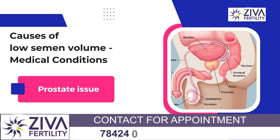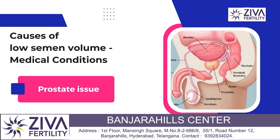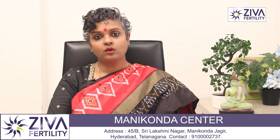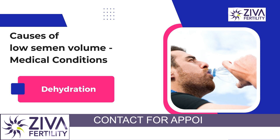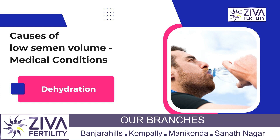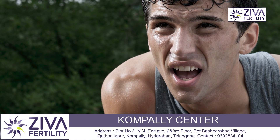Since the prostate contributes about 30% of the semen volume, prostate issues could also be the reason why the volume is low — it could be due to cancer or any other prostate infection. Dehydration is another cause; if you consume very little water chronically over a long period of time, this also contributes to low semen volume.